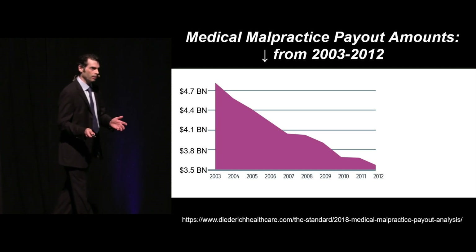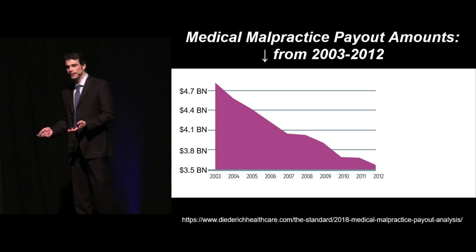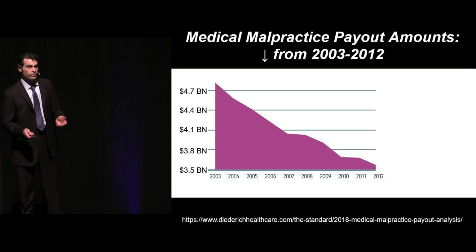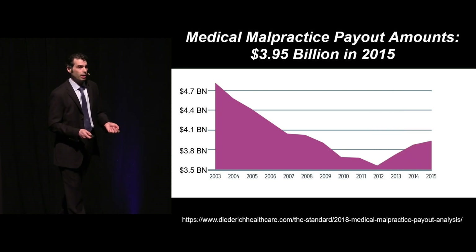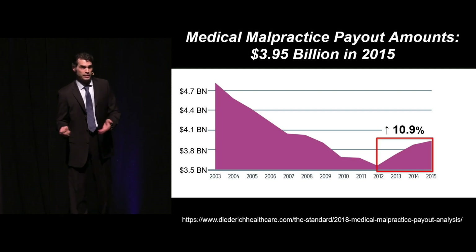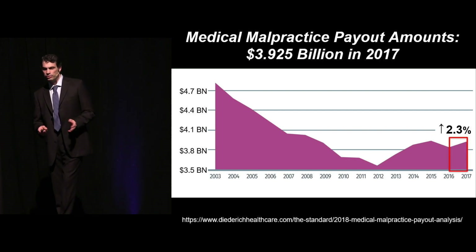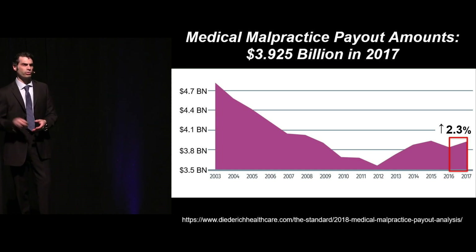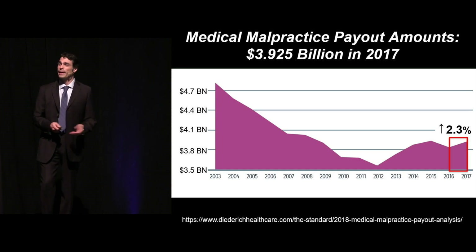The money involved is amazingly high when you look at national data. This is from the National Practitioner Data Bank, and you can see that the dollar amounts were dropping between 2003 to 2012, and then it started to rise to almost $4 billion in 2015 — an 11% rise. The most recent data I had access to is from 2017, and we're on an upswing again right now — almost $4 billion a year in payouts.